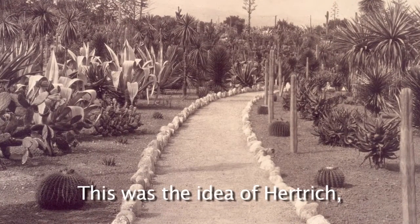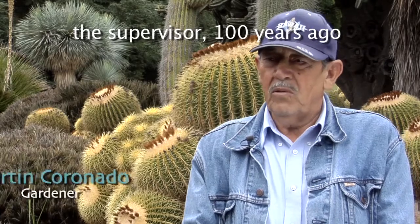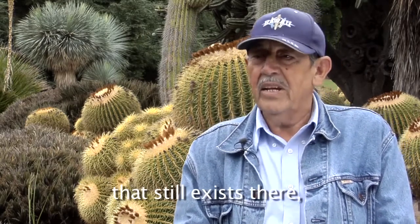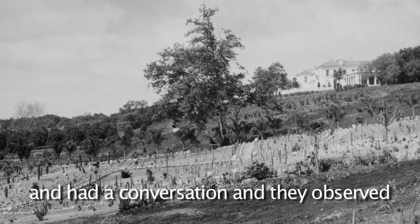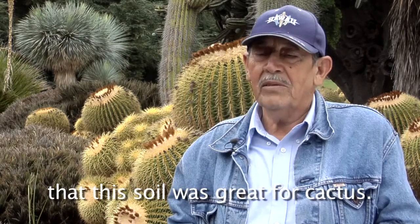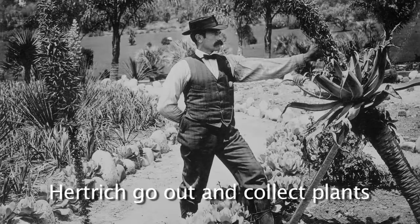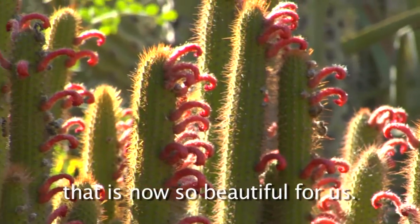This was an idea of Hetri, the supervisor. When they started this garden, they sat in the shadow of Chicago and had a conversation, and they looked at how this land was very good for cactus. So Mr. Huntington decided that Hetri would come out to collect plants to start this garden, which now is very beautiful for us.